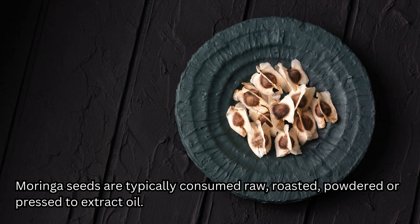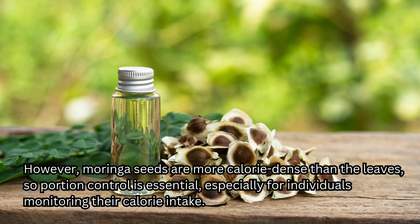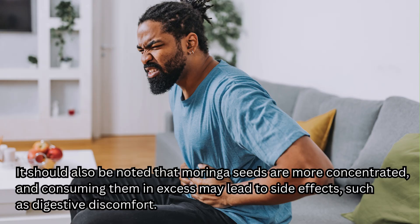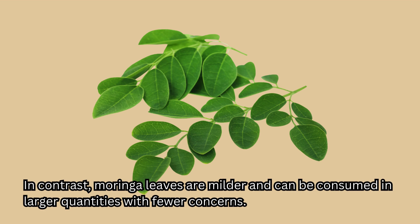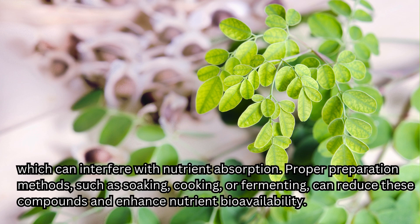Moringa seeds are typically consumed raw, roasted, powdered, or pressed to extract oil. Moringa oil, also known as Ben oil, is highly valued for its cosmetic and culinary uses. However, Moringa seeds are more calorie-dense than the leaves, so portion control is essential, especially for individuals monitoring their calorie intake. Moringa seeds can taste quite bitter, so it's recommended to take them with water. It should also be noted that Moringa seeds are more concentrated and consuming them in excess may lead to side effects such as digestive discomfort — the recommended daily dose is no more than six seeds. In contrast, Moringa leaves are milder and can be consumed in larger quantities with fewer concerns. It is also worth noting that both Moringa leaves and seeds contain anti-nutritional factors such as phytates and oxalates, which can interfere with nutrient absorption.